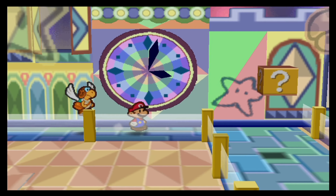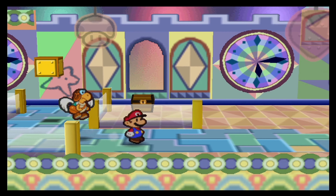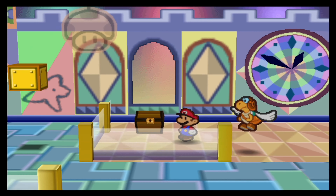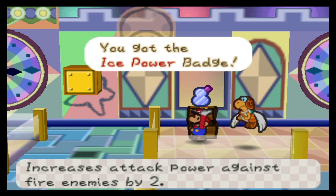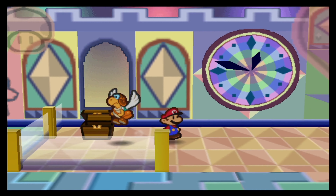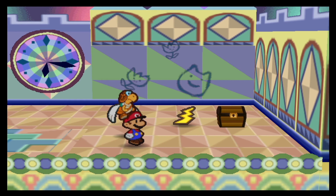Well, that was a waste of time — one coin, one star point. The block also only contains one coin, so perhaps also a waste of time. This chest over here is going to contain another badge: the ice power badge, which is a really powerful badge. Because this one actually allows you to hurt fire enemies while jumping, and also increases attack power against fire enemies, even when using the hammer.